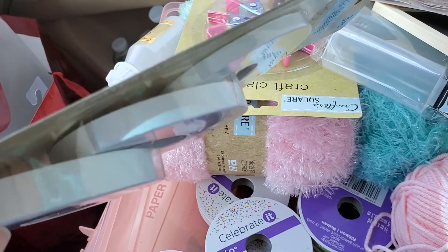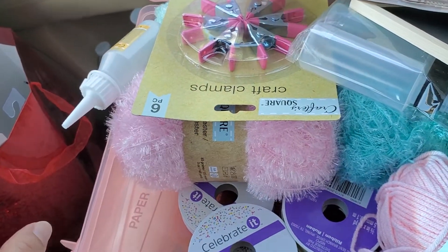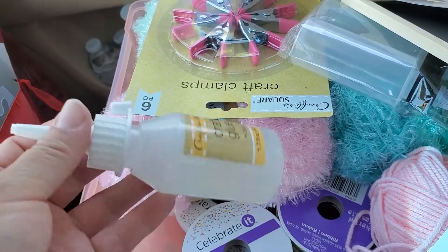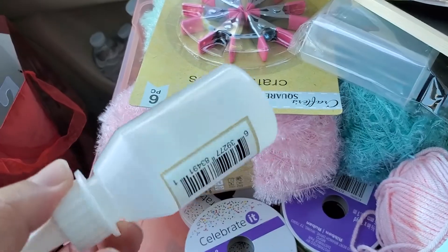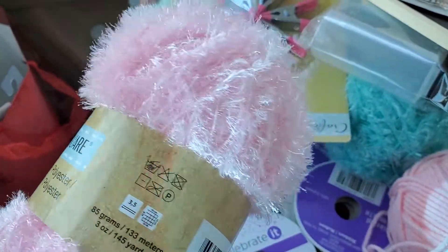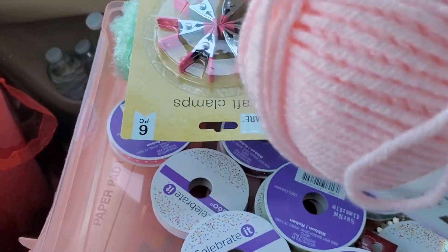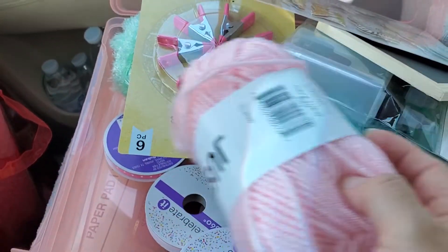I finally found this — had not seen this in any of the Dollar Trees I've been to, so excited. And then I found this gloom, so I'm going to go ahead and try this and see how good it is. I just got me one. I finally found this — yay! In pink. I love it. And then I found this — this is the pink one too — the yarn.